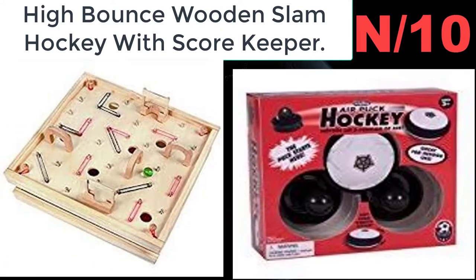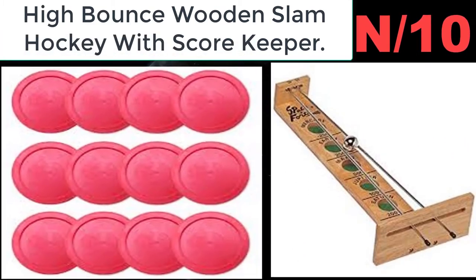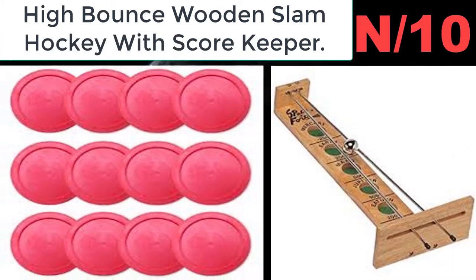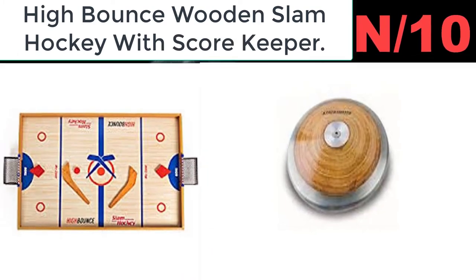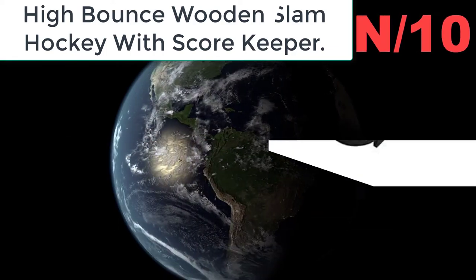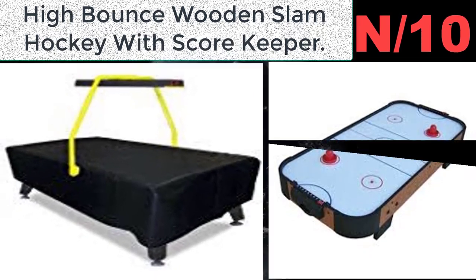Number ten: High Bounce wooden slam hockey with scorekeeper. This is one of the most fun, family-friendly toys ever. My kids absolutely adore playing hockey-like games, and nothing like a bit of competitive fun to bring the family together. I get to teach my daughters about healthy sportsmanship.